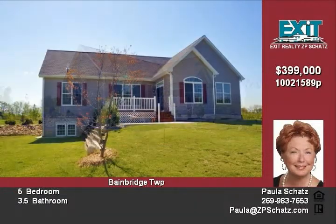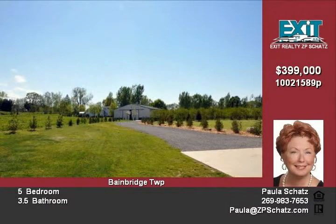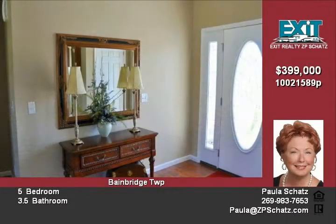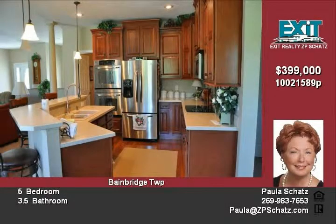The master suite is appointed with a large master bath that houses an extra large soaking tub, separate tiled shower, dual vanities with Corian edged, and a large walk-in closet with custom built-in cabinets. The dining area has custom built-in cabinetry with glass inserts and a slider leading to the deck.